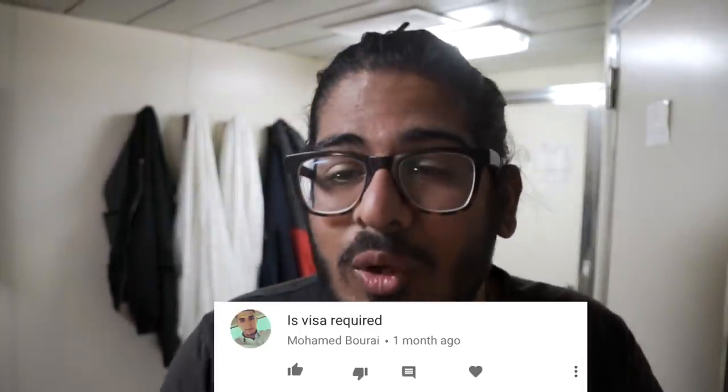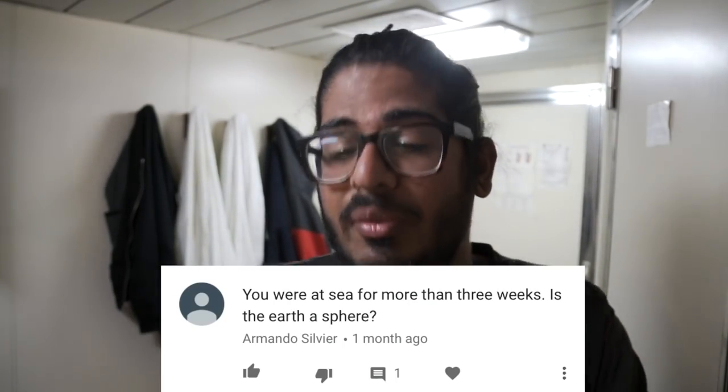Is a visa required? It depends on the country. Check the countries on your specific route to see if a visa is required. The cargo ship company or booking agency will usually let you know which countries require visas beforehand and help you through that process. Just make sure you do that research ahead of time so you don't end up somewhere you can't enter.